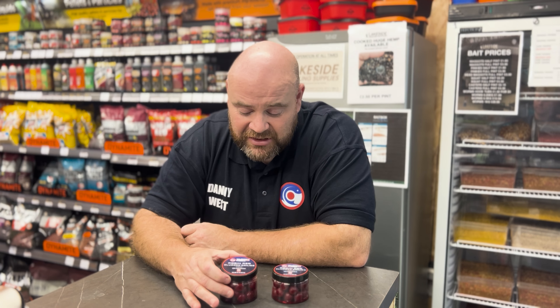Hi guys, Danny from Lakeside Angling Supplies. So Target Fish UK have brought their first glugged boilie out. Now I know to be fair they've not really looked into the specie market too much yet, but what they have done is fantastic. So they've actually brought a robin red glugged boilie out — again completely different to anything on the market, and that's the good thing about them.